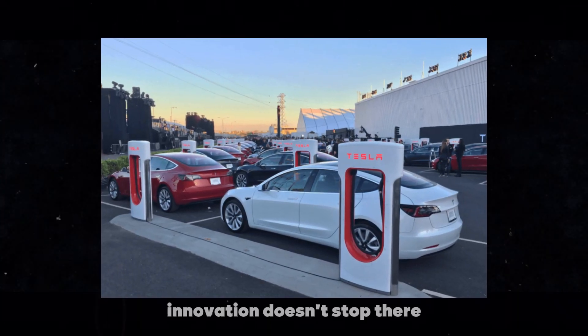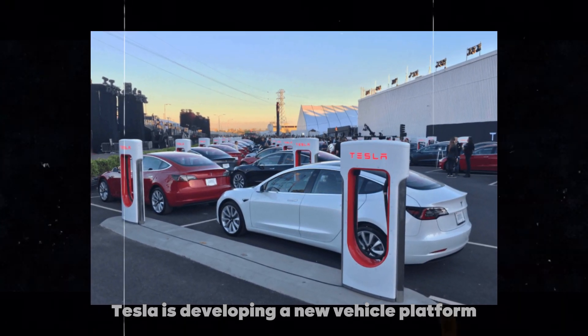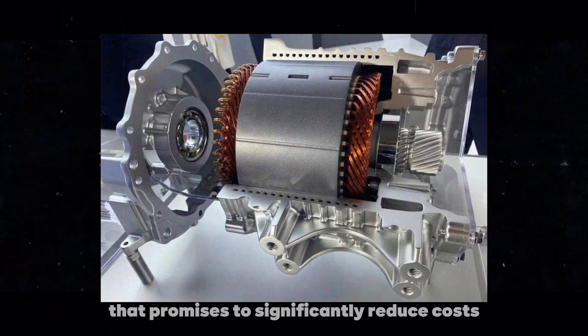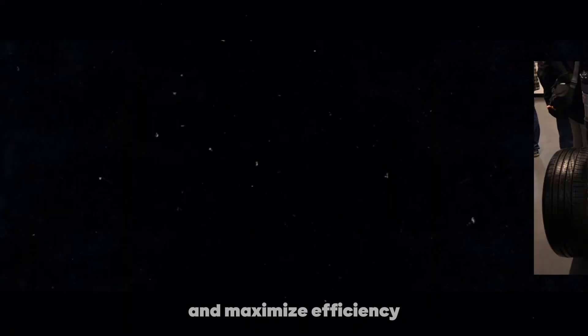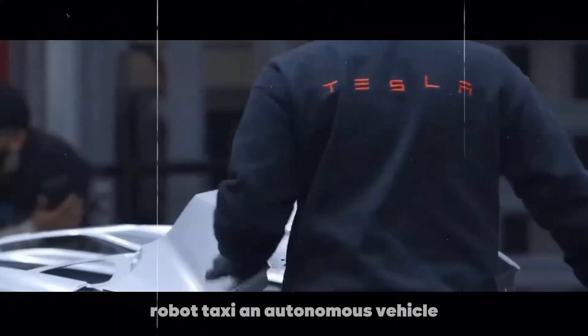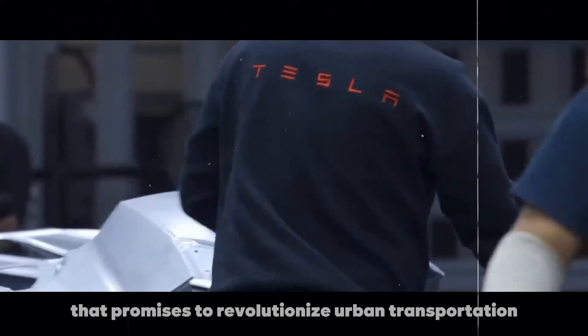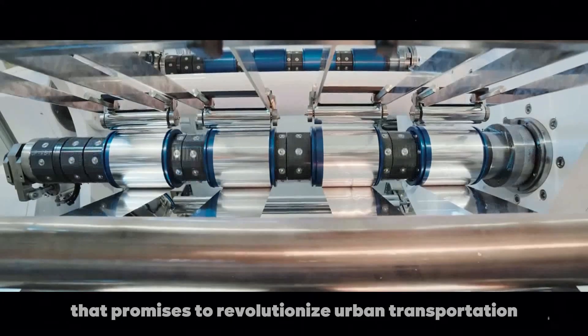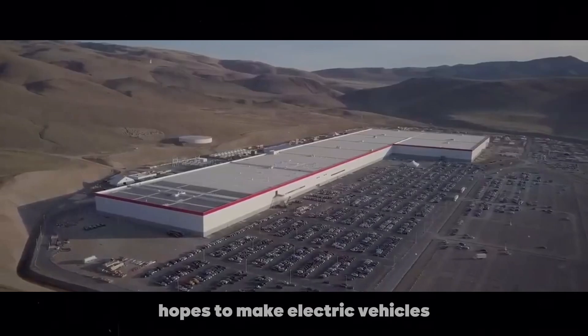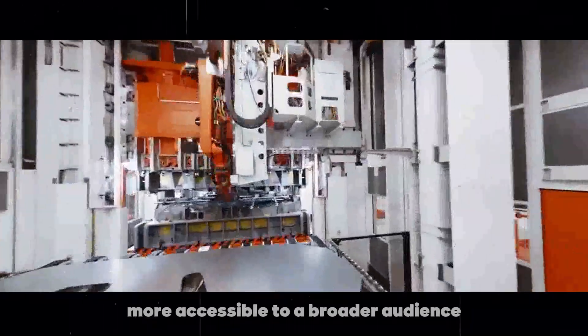Innovation doesn't stop there. Tesla is developing a new vehicle platform that promises to significantly reduce costs and maximize efficiency. This platform will be the foundation for Tesla's future robo-taxi, an autonomous vehicle that promises to revolutionize urban transportation. With this new technology, Tesla hopes to make electric vehicles more accessible to a broader audience.